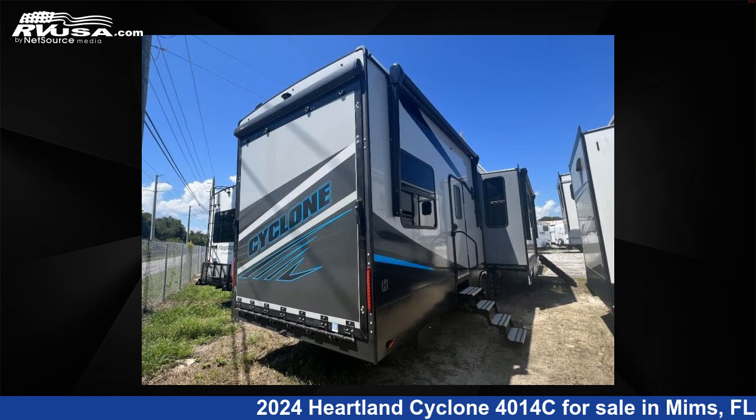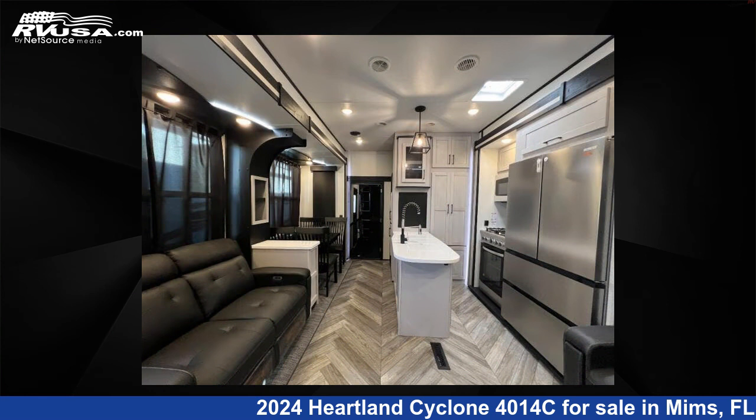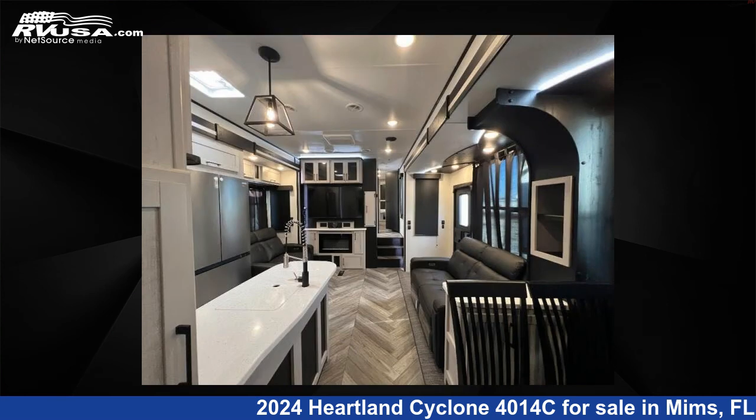This new Heartland is 46 feet 0 inches in length and features three slide-outs, sleeps seven, and 150 gallons fresh water capacity.